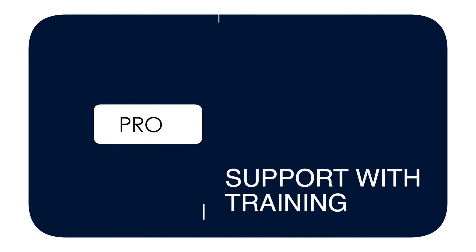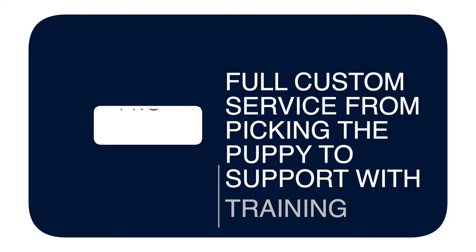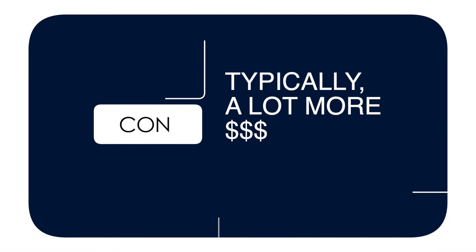The third option is working with a private service dog trainer. They can help you pick a dog, support you all the way to passing your public access test, and provide support once your dog is a fully trained psychiatric service dog. The biggest pro is custom, personalized support. But the con is that it will take up more of your trainer's time, meaning it's a bigger financial commitment — prices can vary and can easily cost tens of thousands of dollars over time.